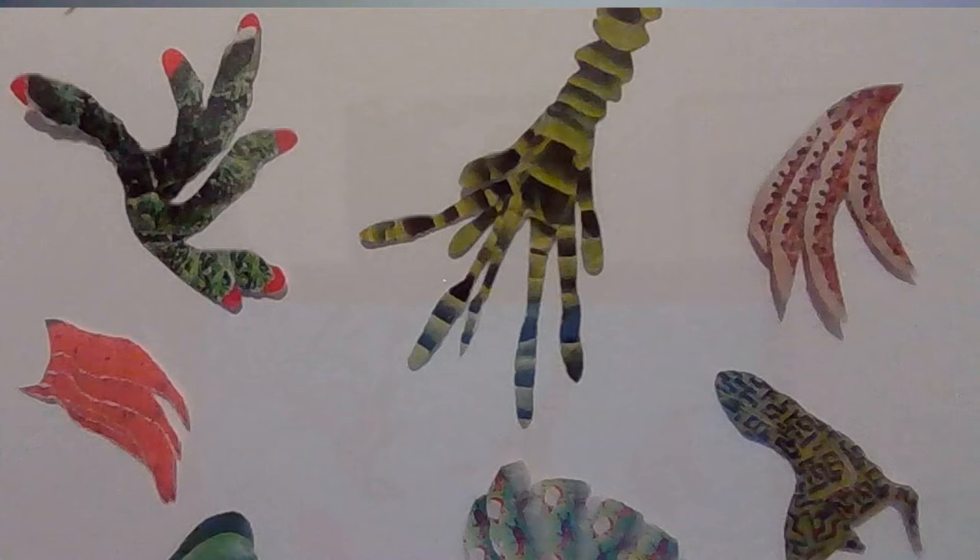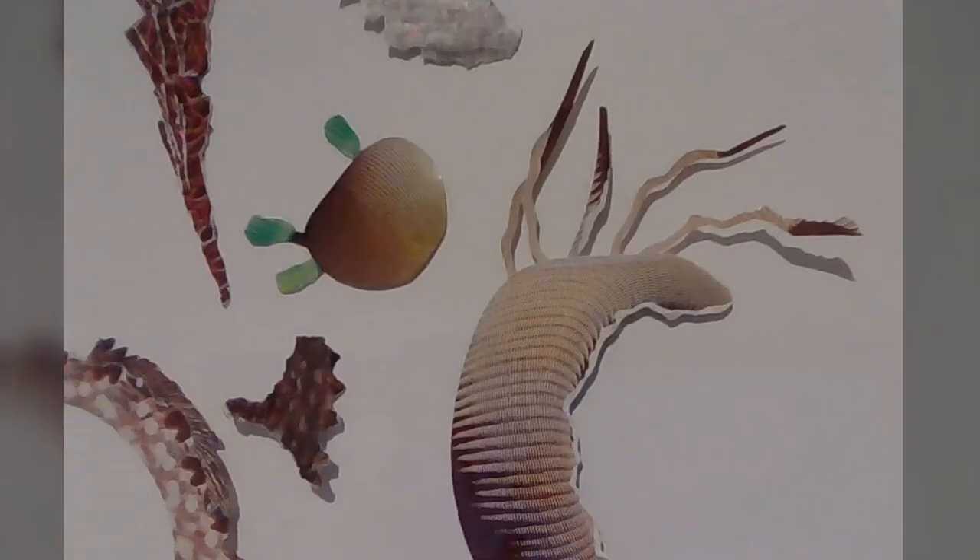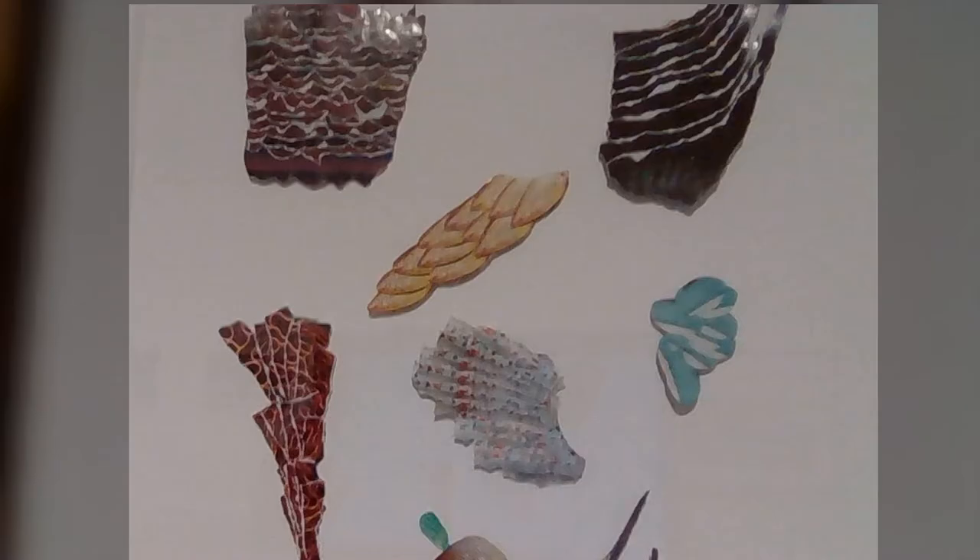Don't you love the way that Vera Moller has torn and cut images from magazines, found things with interesting patterns and textures, and then put them together in such a way that this looks like a scientific natural history display of underwater plants and animals — but they're all made up; none of these are actually real creatures.